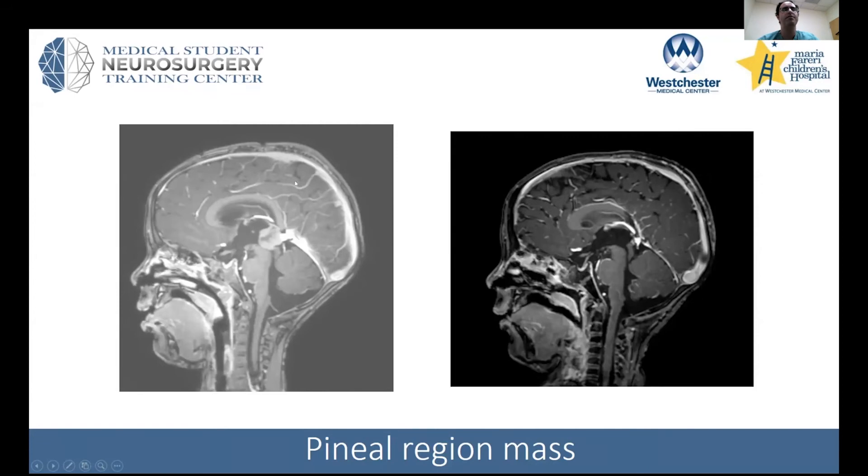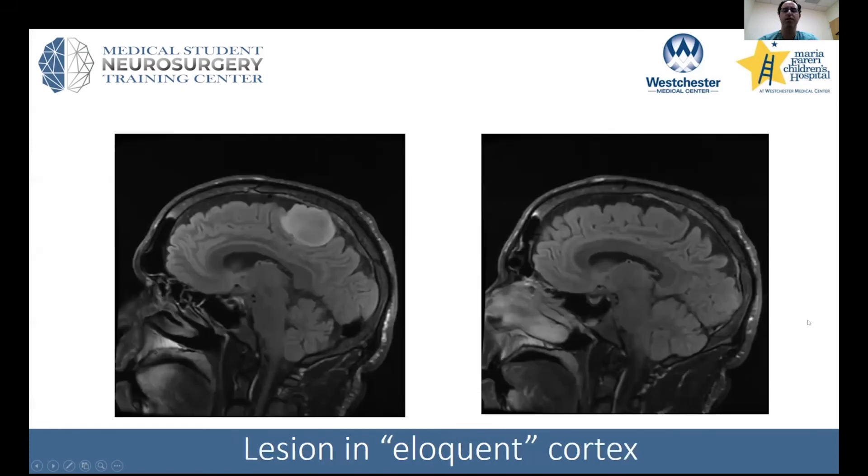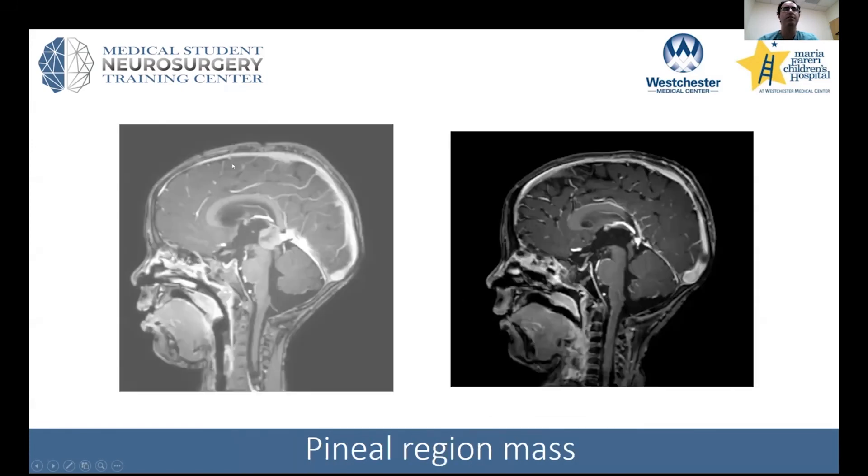In this case, actually, we did an ETV and a biopsy, got the markers, and then found out it was pineal blastoma based on the biopsy — and then proceeded to resection.